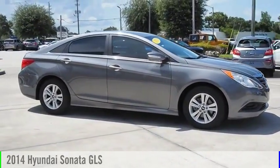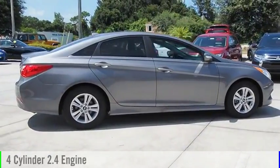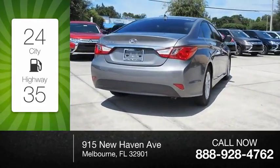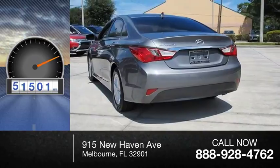The 2014 Sonata. This vehicle is powered by a front-wheel drive, four-cylinder, 2.4-liter engine. Great fuel efficiency saves you money by requiring fewer trips to the gas station. This vehicle has less than 55,000 miles.